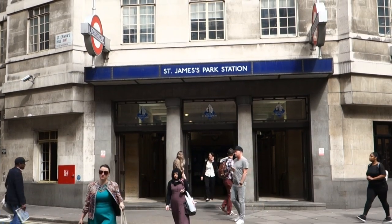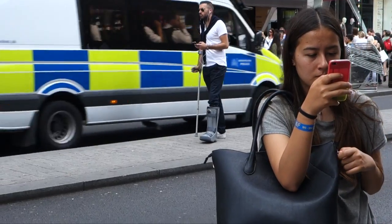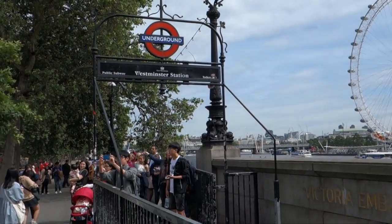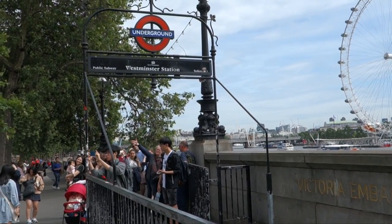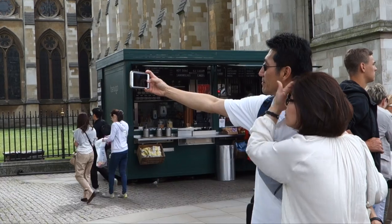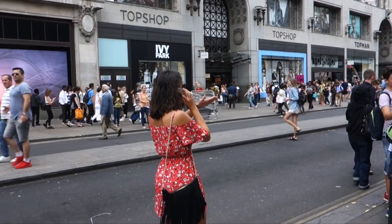Tip number two also involves mobile phone use — and Londoners, I'm really talking to you here. It took me just five minutes outside three different tube stations to get examples on camera of people using their phones wrong in London. It's very common for people to check their phone as soon as they walk out of a station — messages, directions, or Pokemon. People whip out their phones right outside the station, and it's easy for a criminal to just rip it right out of their hand and run.